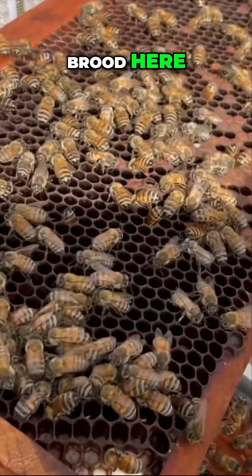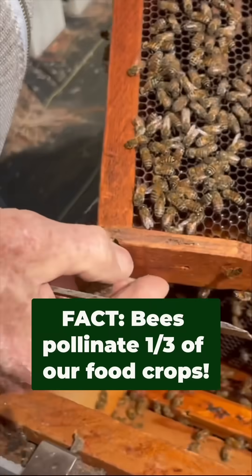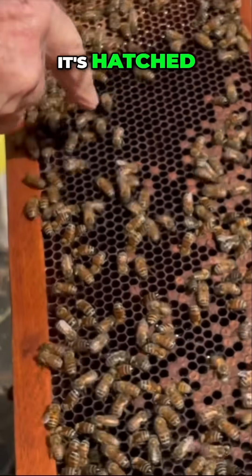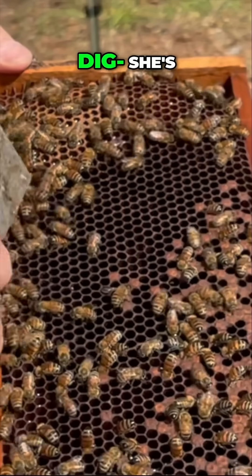This is capped brood here. And if we can see somehow, the larva is down in these cells here. So she's come along and laid an egg, it's hatched out. She's digging in there for some honey. Look at that one right there — she's digging.